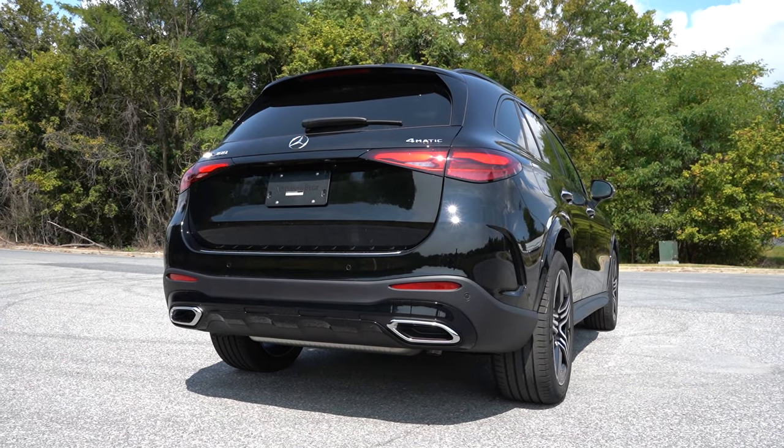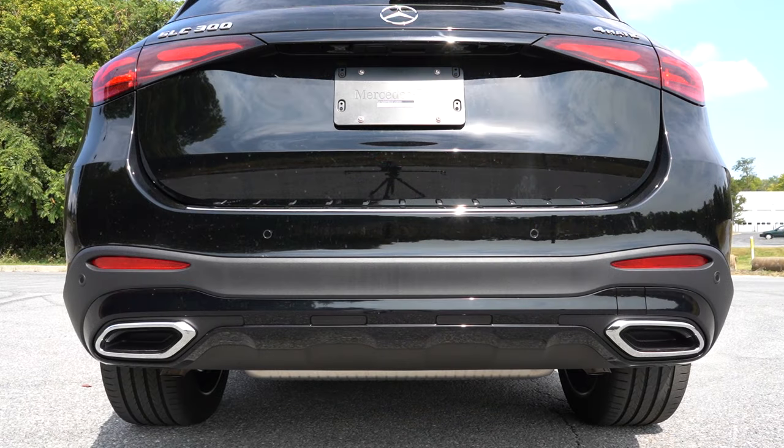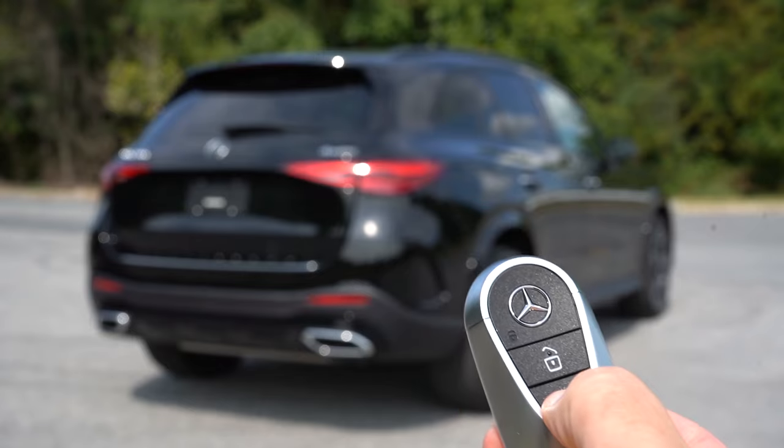You guys know what we have to do next — here is that exhaust clip!